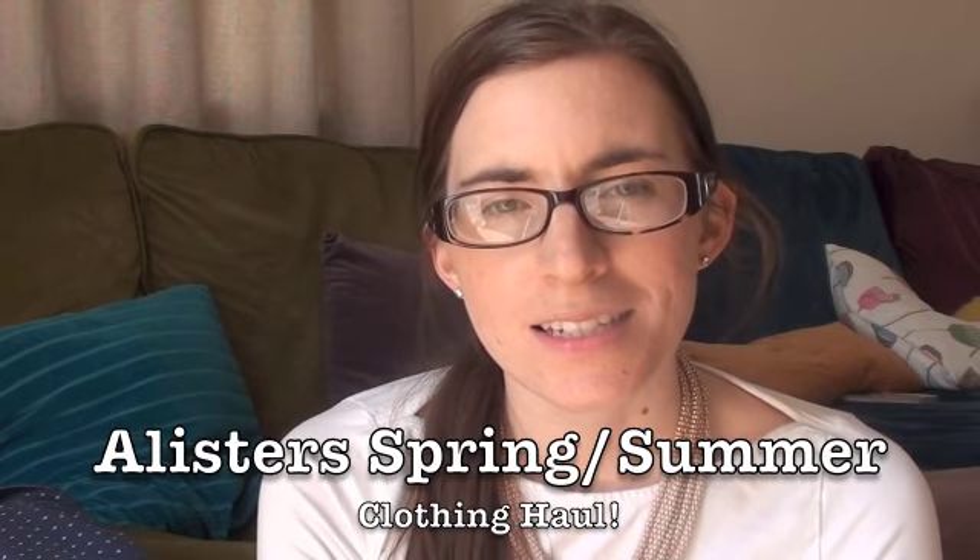Hi everyone, so this is Alistair's spring-summer clothing haul. I've got Violet in the background — I'm kind of watching her in the garden, so you'll probably hear her halfway through. I haven't got a massive amount of stuff, but at this age they tend to last in a lot of their clothing. He's got loads of stuff from last year that still fit him quite nicely, especially the shorts. The haul ranges from Next, Gap, Boden, Primark, one item from H&M, and a couple of items I picked up today from Sainsbury's.